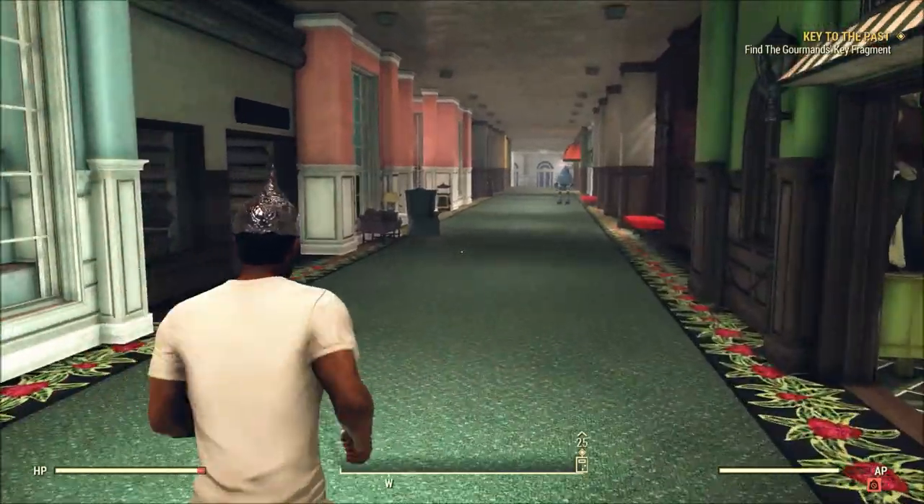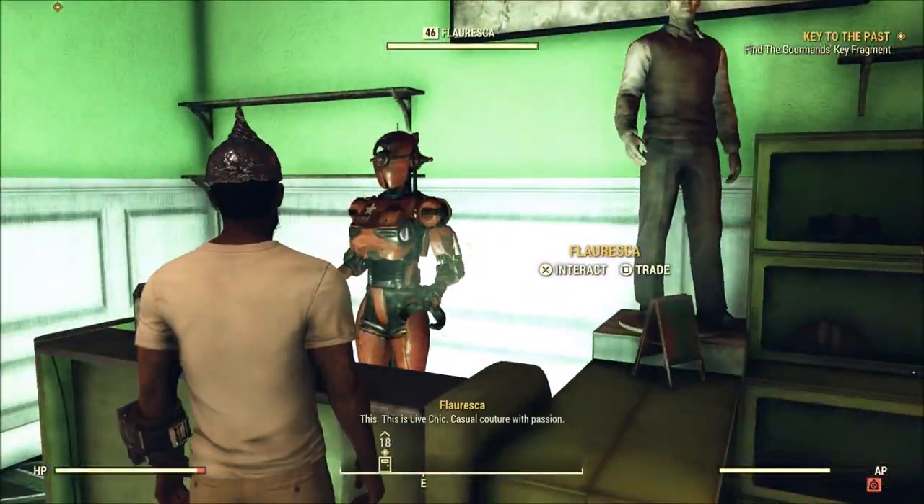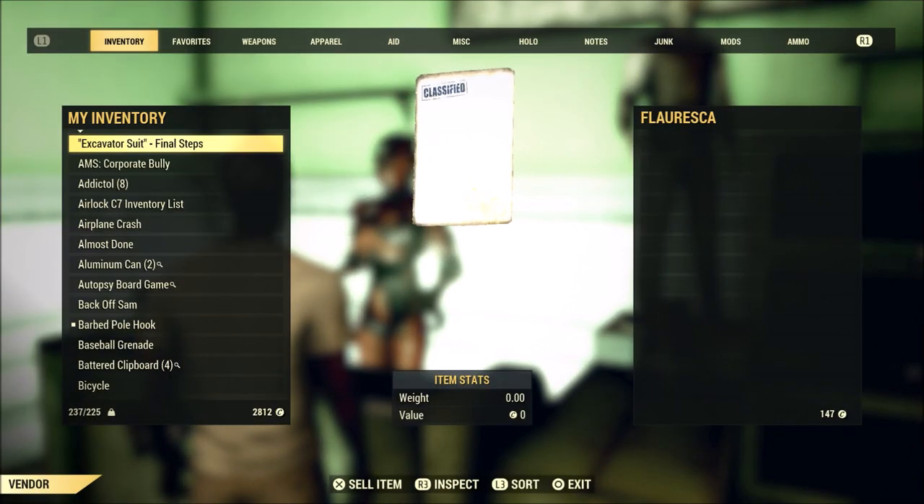Now keep in mind that the robes are incredibly rare, so you will have to make several stops or jump servers to locate them in her inventory. Once you do, be sure to snag them because I have not been able to locate these anywhere else in Appalachia.